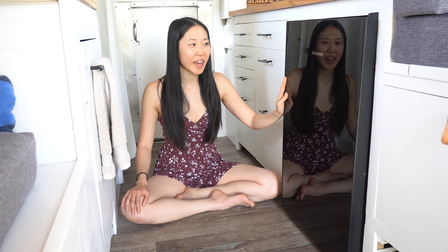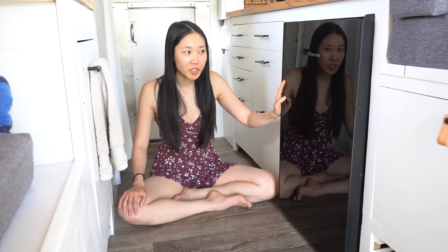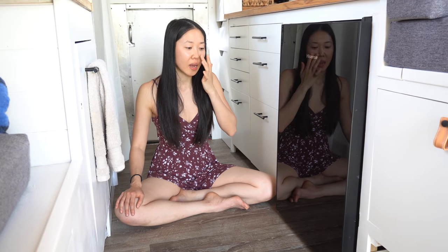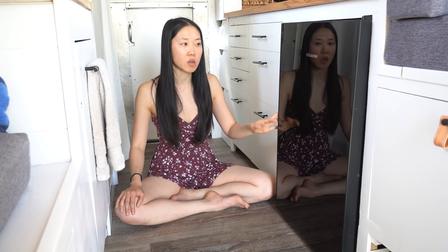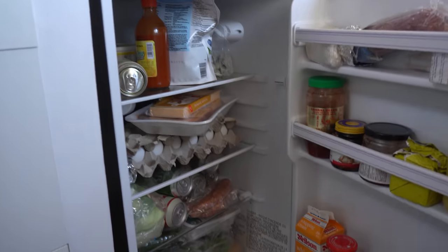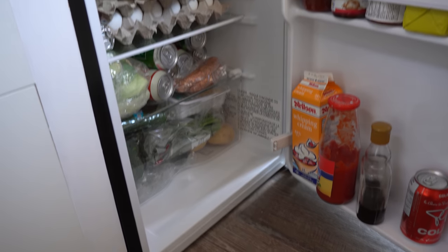Right here we've got a four and a half cubic foot dorm fridge that we got for $80. Moritz modified it so that it would work with our inverter. There are fridge and freezer options but we decided to just go with the fridge option because that is the bulk of what we eat.